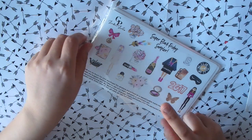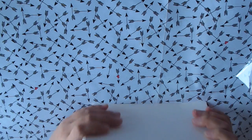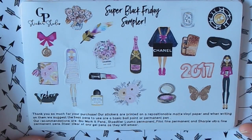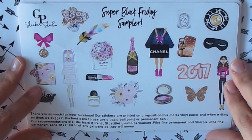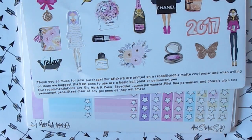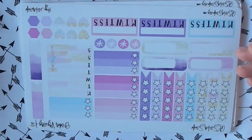I bought two of the Mr. Kit — it's the October Mr. Kit and I think it was November or September, I'm not sure. Anyway, this is the black super Black Friday sampler. It has a lot of cute stuff on it. I really like this. Look at the flowers, they're really pretty. She has suggestions for what kind of pens to use here. Her paper is repositionable matte vinyl paper and she suggests a ballpoint pen or a permanent marker like a Sharpie or something.